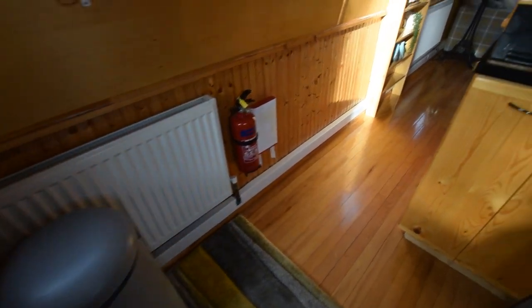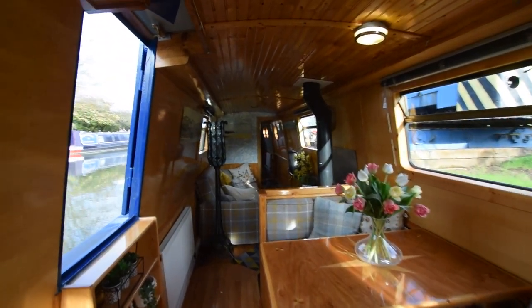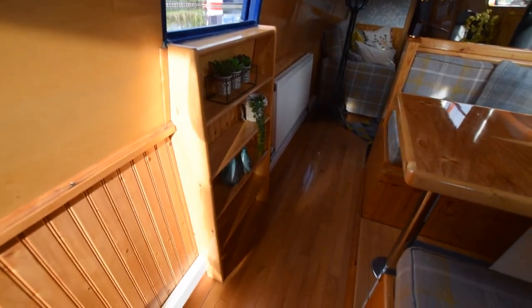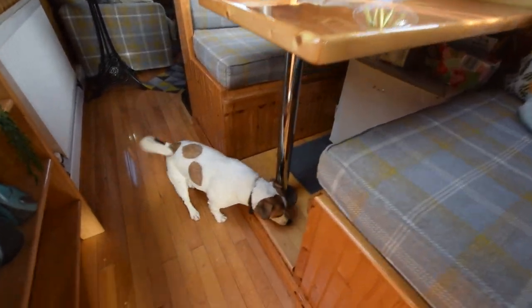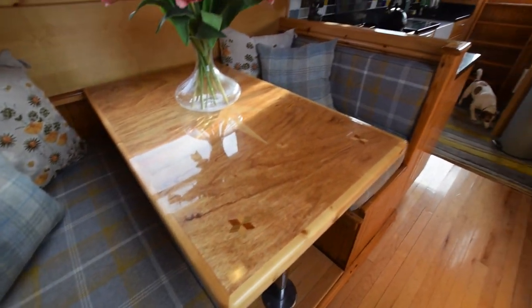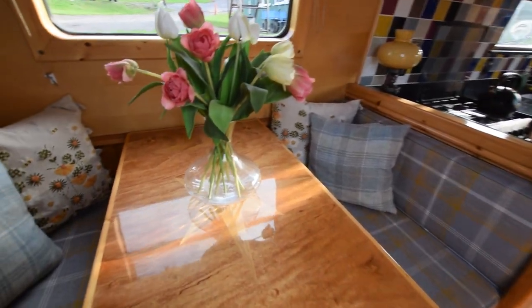There are three radiators on board and a heated towel rail. The dinette is next, with a side hatch, roof hatch, and shelves underneath. It's a stunning oak inlaid table — really glossy. The cushions have been recently covered to match the sofa bed. There's also a beer fridge, though that's not part of the sale. The dinette converts into a spare double berth with storage underneath.